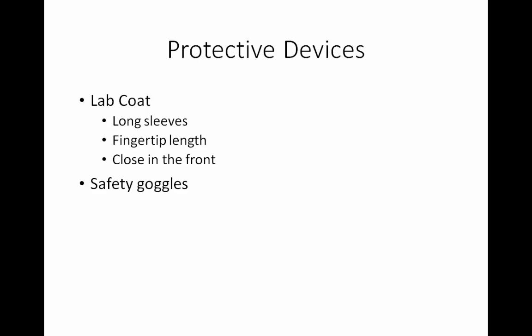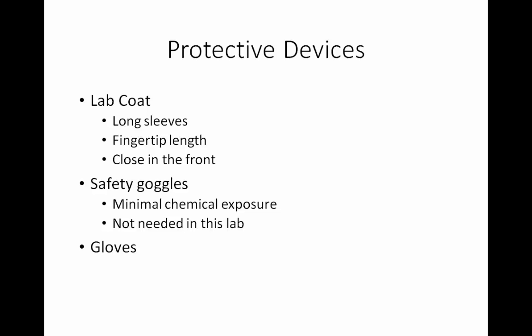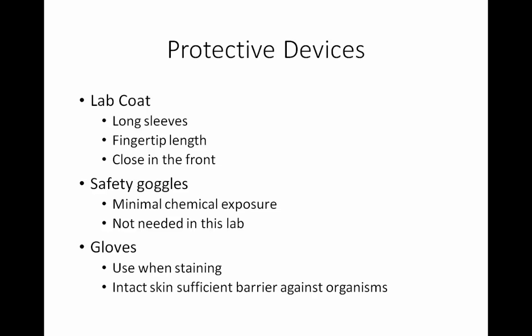Safety goggles are required in some laboratories, but we use such small quantities of chemicals in such a controlled environment that they will not be required for microbiology lab. Some labs make you wear gloves when handling specimens. We think it's a good idea to use them when you're staining, because the stains are pretty permanent and stay on your hands for a while. Typically, your intact skin is a sufficient barrier against microorganisms, so there really shouldn't be a need to wear gloves while handling organisms in lab. However, gloves are provided if at any time you feel the need of them.